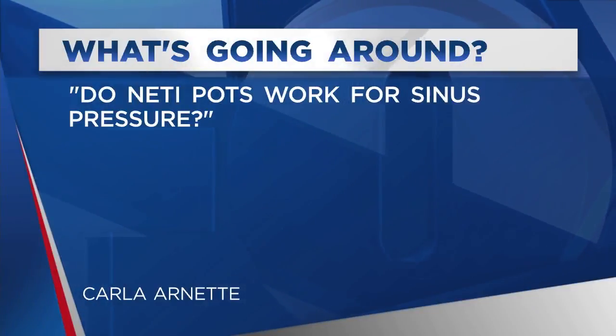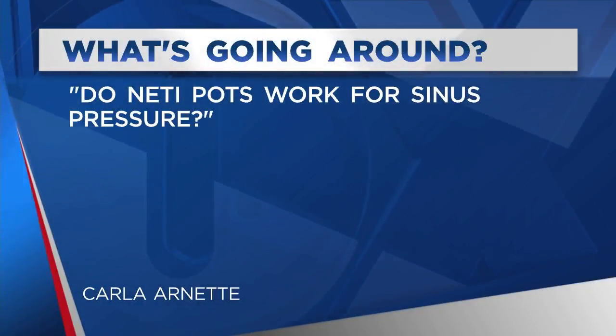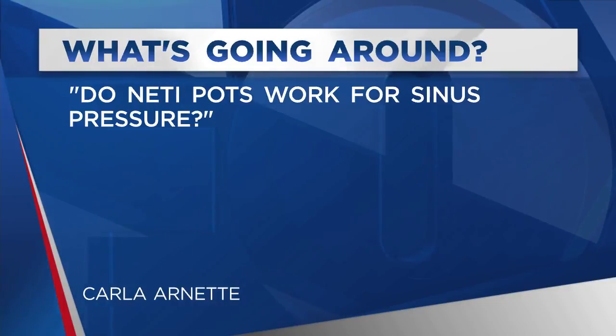We've had some questions come in, including one about neti pots — do they work for allergy-related issues, or if you have a cold and sinus pressure? A lot of times we really encourage nasal sprays, saline sprays, and saline eye drops. Similar to those, neti pots are a way to flush out the respiratory tract and clear out allergens. They're a great tool to use for allergies.